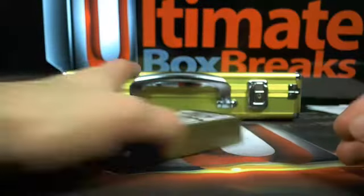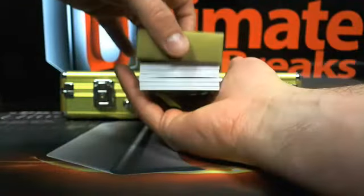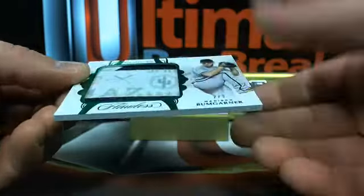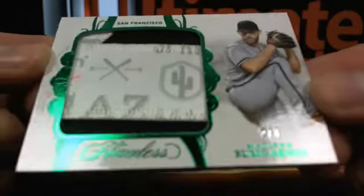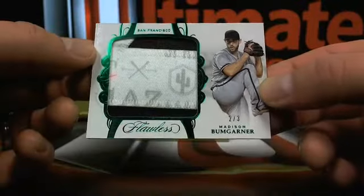AD's going to hook us up in case we got some weird... dude, this patch — I don't even know what to say about this. This patch is straight up goofy. Look at this thing. Two out of three — Madison Bumgarner. Dude, this patch is so dumb, I don't even know what to do with this.